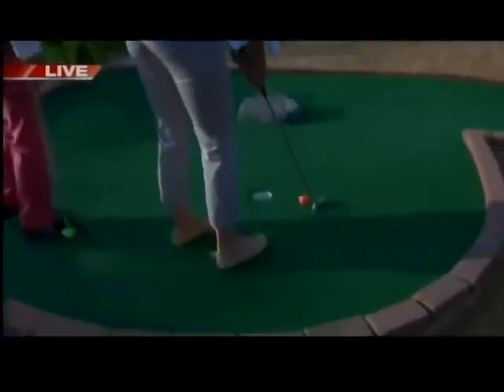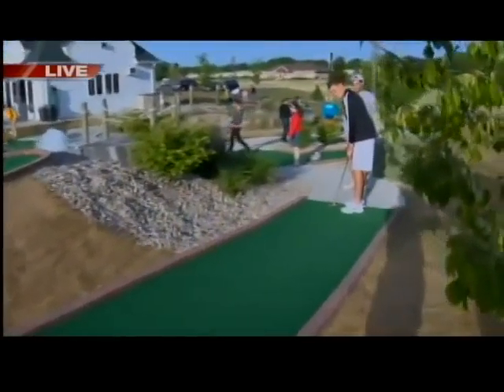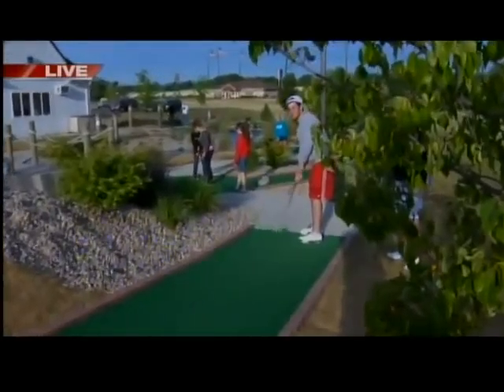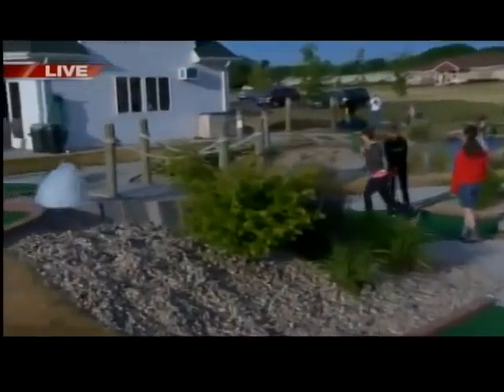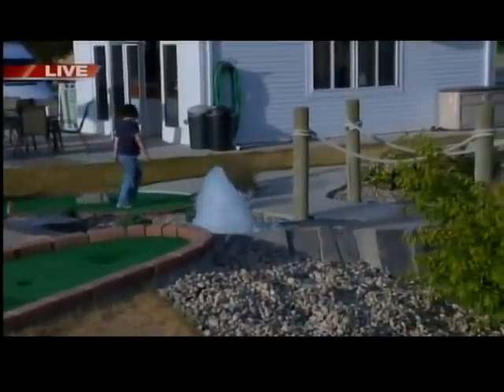Paula, why don't you tell us a little bit about the entire miniature golf course in general. Well, we built this course three years ago. A gentleman named Rick Steckbauer, who lives in Wausau, designed and built this course. It's quite interesting the way you meander along this waterway that he built with two waterfalls, and we also have another water feature. He designed and built it, and he's from Wausau, Wisconsin.